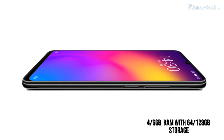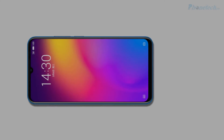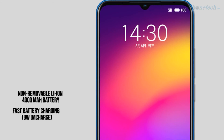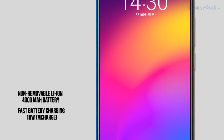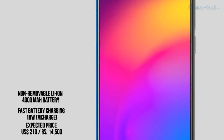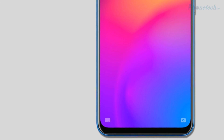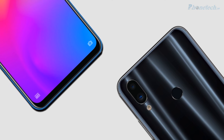64GB and 128GB. This smartphone comes with a 4000 mAh battery with fast charging. Talking about the price, its expected price is 14,500 in Indian rupees and $210 in US dollars. Thanks guys for watching my video.